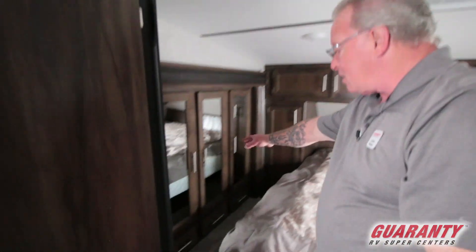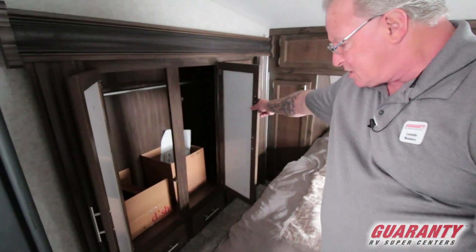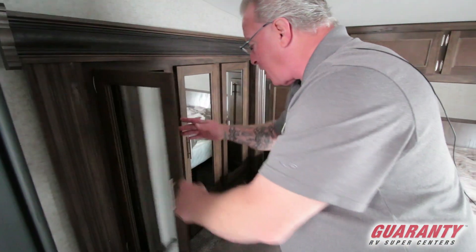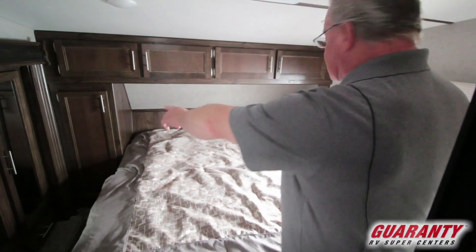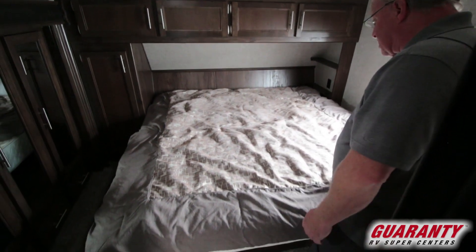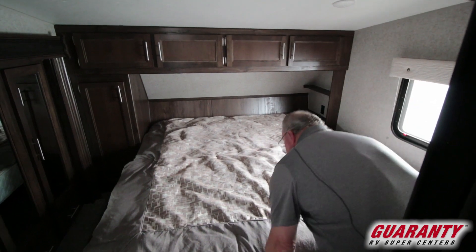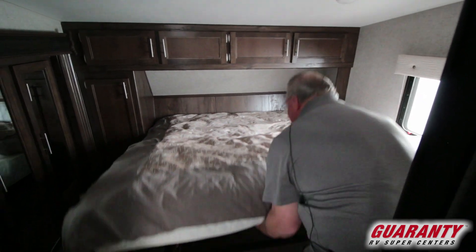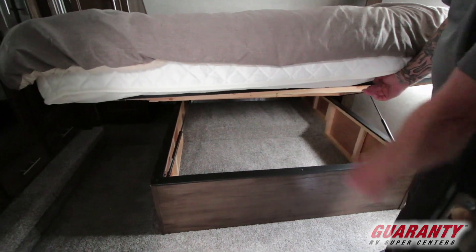You have a small slide-out in here for wardrobe storage all the way across, and three small drawers in the bottom for socks and what have you. You also have a wardrobe on that side of the bed, with nice deep storage above. This is what they call an RV king size bed. You do have some storage underneath the bed as well for extra blankets and that type of thing — it goes all the way to the front wall.